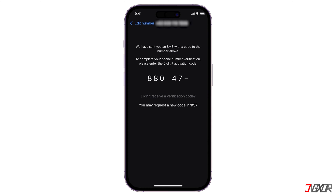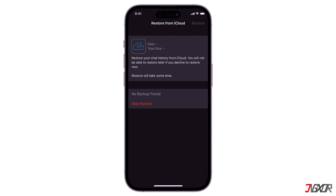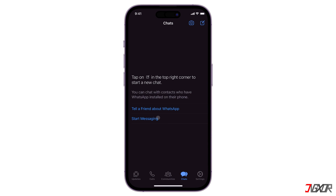Usually WhatsApp verification codes can be received immediately, but if you didn't get it right away, sometimes it leads to repeated verification code requests, which causes WhatsApp timeout notifications. In this case, the only practical solution is to wait until you can send another verification code request.